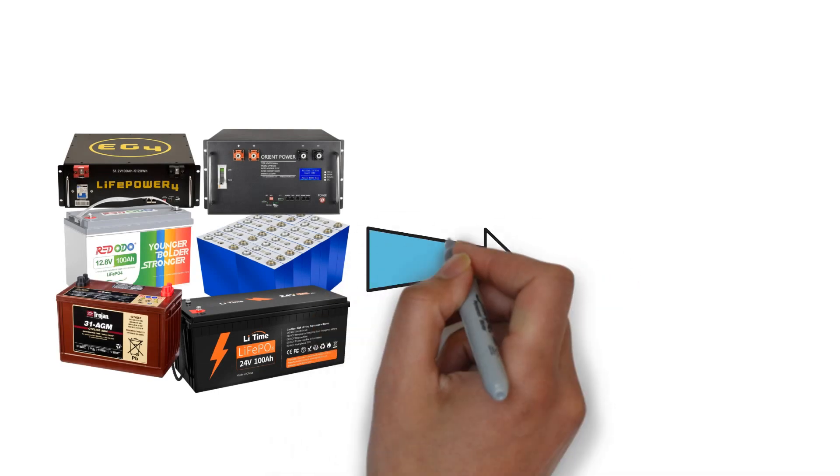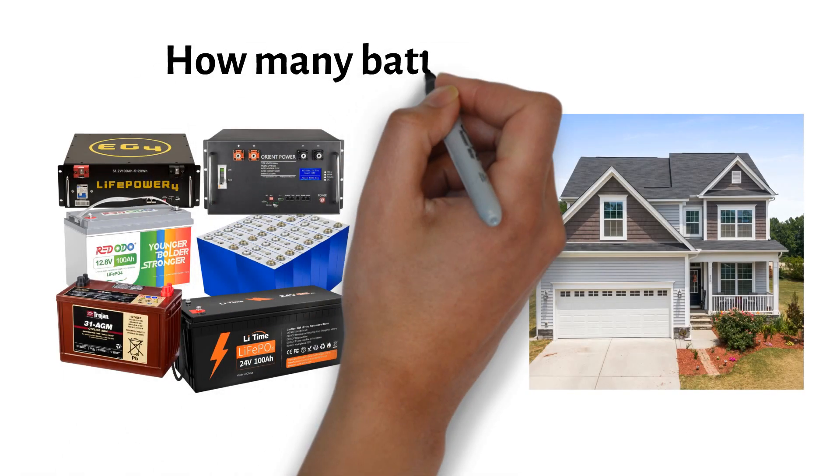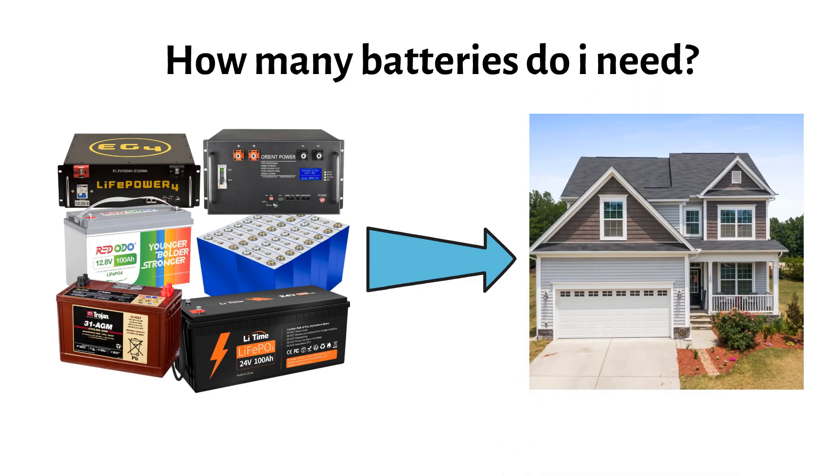One of the biggest questions my subscribers have is how many batteries do I need? In this easy four-step guide, I will show you the process of determining how many batteries you need.